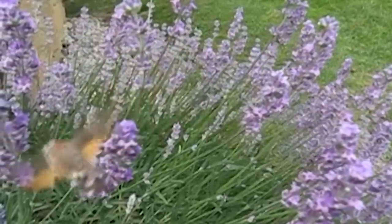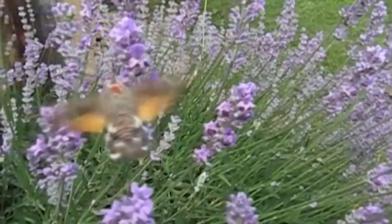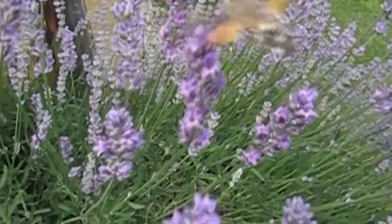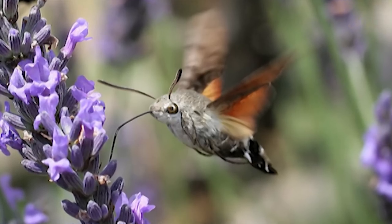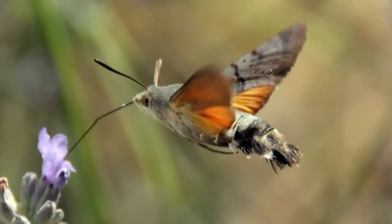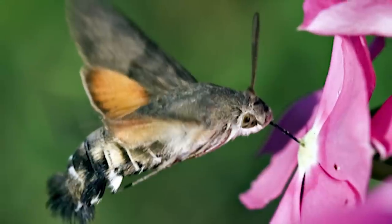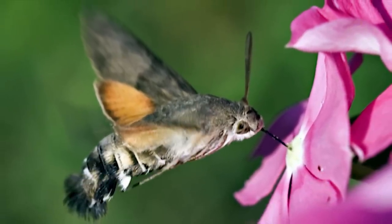This little fella likes to hover and it likes to hum, spending its time going from flower to flower in search of that sweet, sweet nectar. If you think it looks awfully like a hummingbird, you're right, but it's in fact a species of moth that has independently evolved surprisingly similar features. Because of this resemblance, it has been dubbed the hummingbird hawk moth, and fills a similar niche as a pollinator.